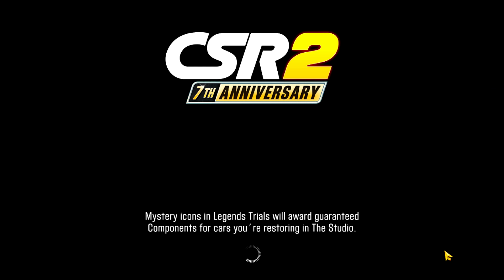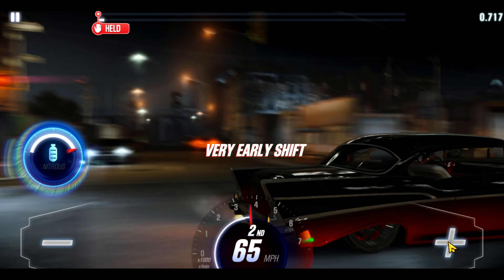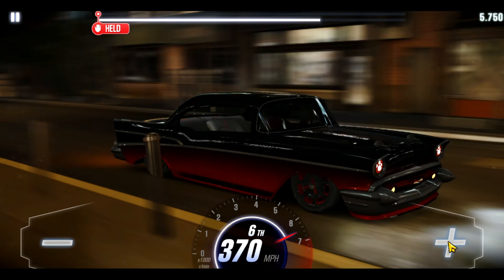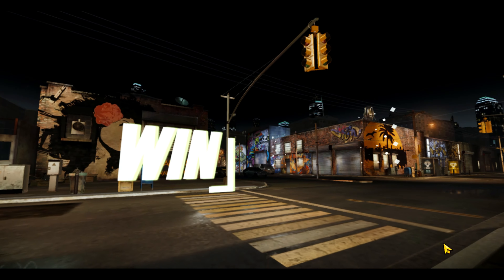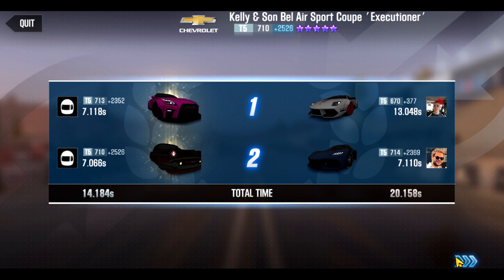Hey, this is Max. Welcome back to another CSR2 video. I'm here at the end of the New York leg of the America Road Trip Master Builders. I'm here with the Kelly and Son Bel Air. One of the first things to note is that the same T5 car I used for lock-in in the Boston leg of the event was allowed for the New York leg.